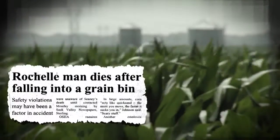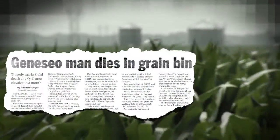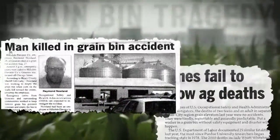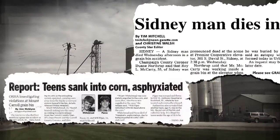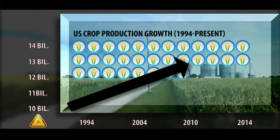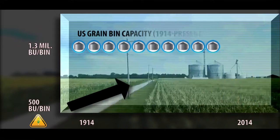Incidents of grain entrapment and engulfment continue at a high level, along with other casualties such as auger entanglements, falls from heights, and electrocutions. These types of incidents occur on farms and at commercial elevators, affecting persons in every age bracket, and are preventable. Best practices for safety are increasingly important as the amount of grain produced, stored, and transported continues to rise.